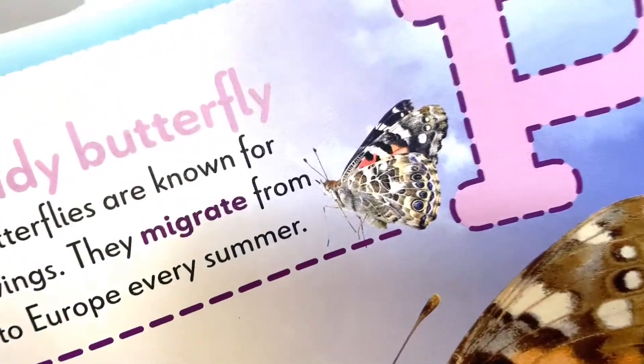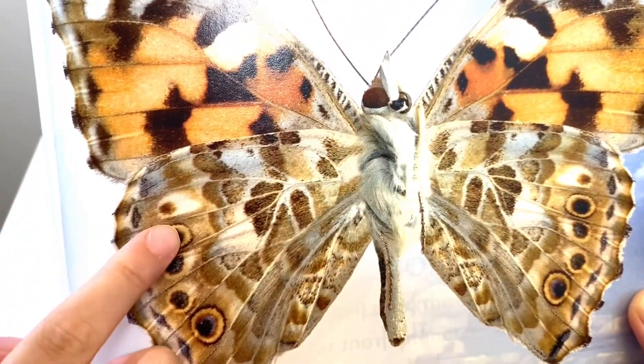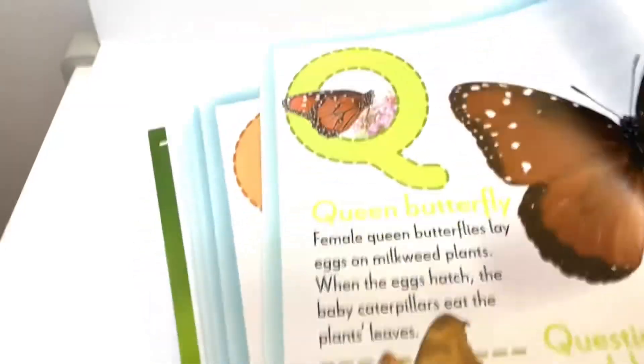And look at all the spots — 1, 2, 3, 4, 5, 6, 7, 8. How beautiful is this? Let's move on to the next letter, which is the letter Q.